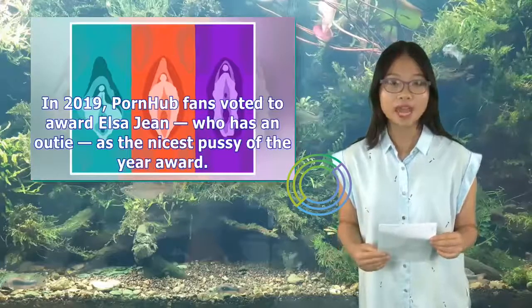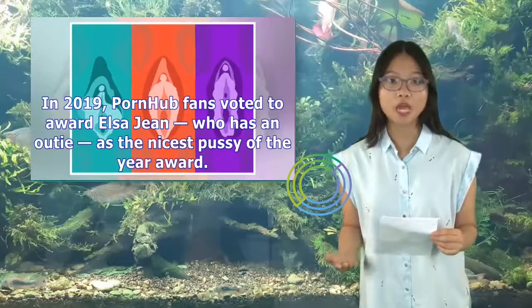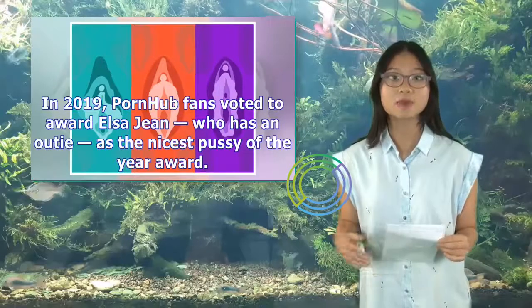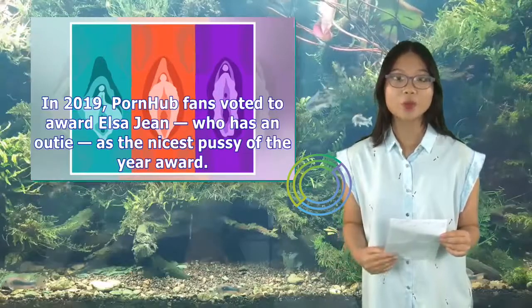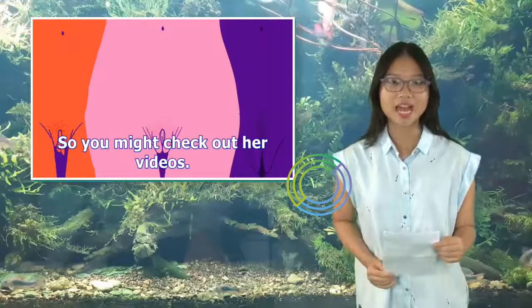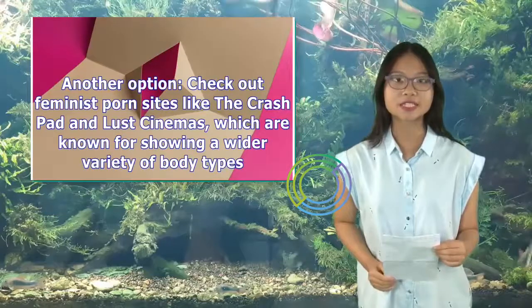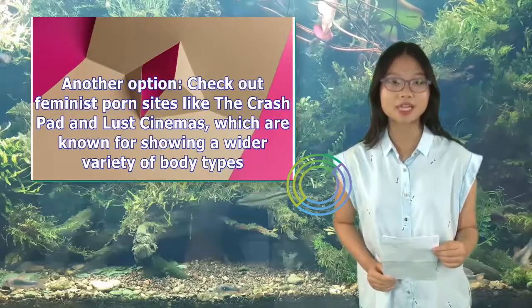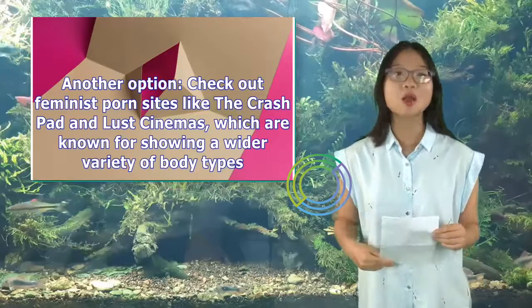In 2019, Pornhub fans voted to award Elsa Jean, who has an outie, as the Nicest Pussy of the Year Award — so you might check out her videos. Another option: check out feminist porn sites like the Crash Pad and Lust Cinema, which are known for showing a wider variety of body types.